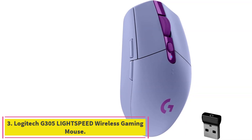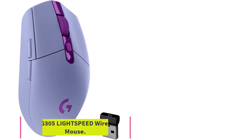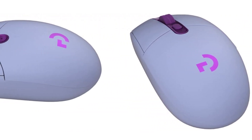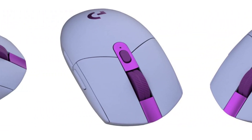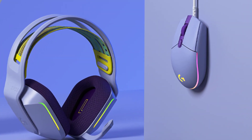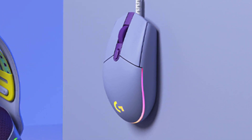Number 3: the Logitech G305 Lightspeed Wireless Gaming Mouse. A reliable gaming mouse doesn't have to break the bank, and the Logitech G305 Lightspeed proves this. Though its retail price is listed as $50, you can often find it for $40 or less, making it an even better value. Unassuming and simple at first sight, the Logitech G305 is a stalwart companion with lasting power.